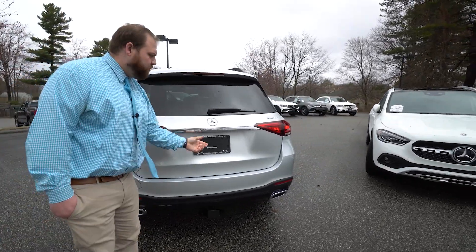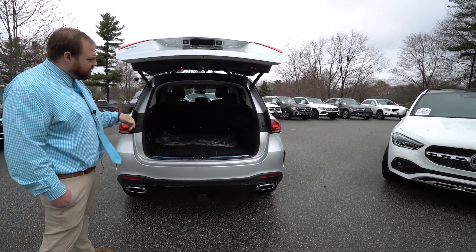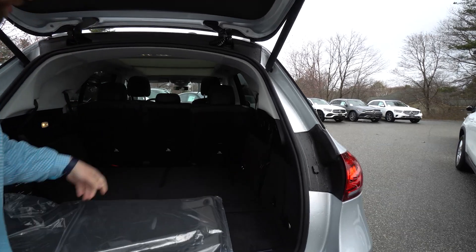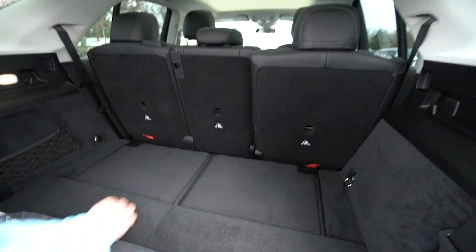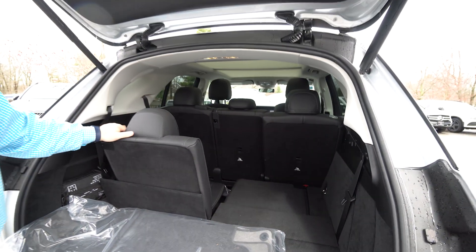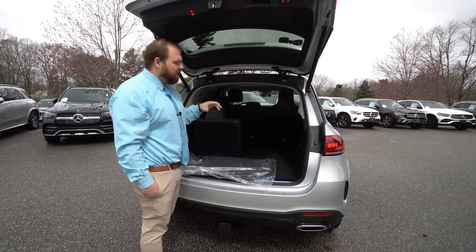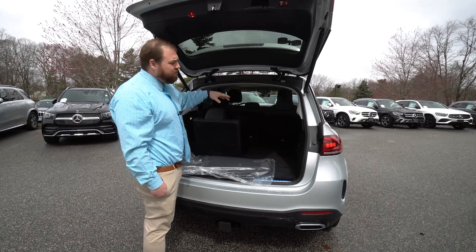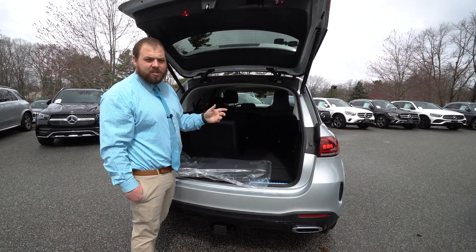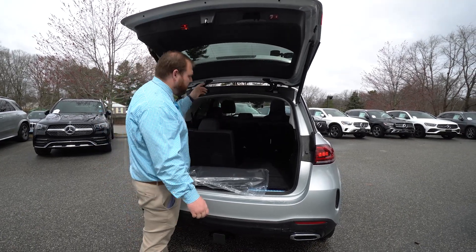As we come around to the rear, this brings us to one of the other big packages in this vehicle, which is a third row. This is an optional third-row vehicle, meaning we've got two seats here that are folded flat — we just pull these up and they click right into place. Great spot for when you need those extra two seats; this is a seven-passenger vehicle. That also makes your second row a power-controlled seat, so you can actually move these seats around with the controls right on the door, just like you would the front seats.